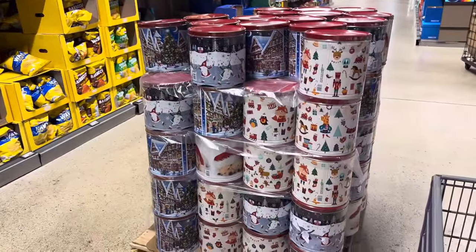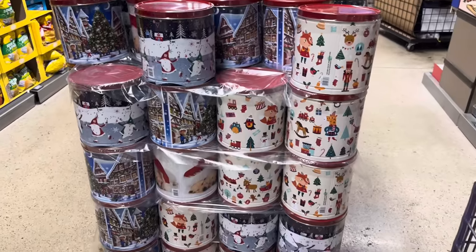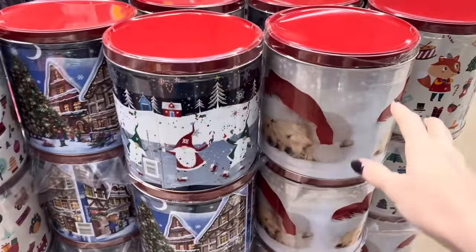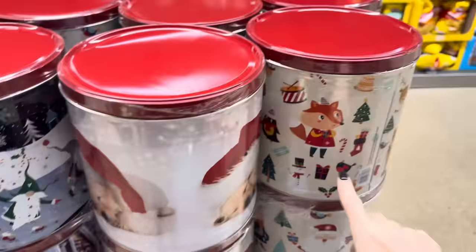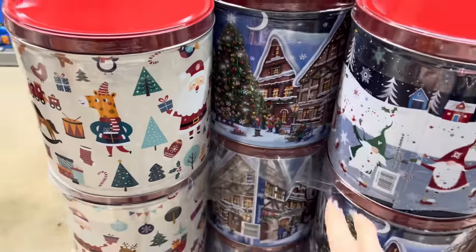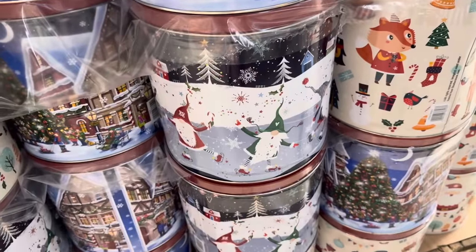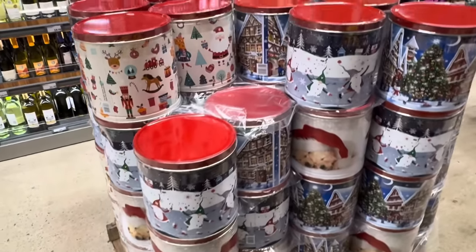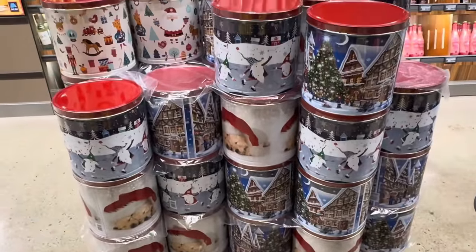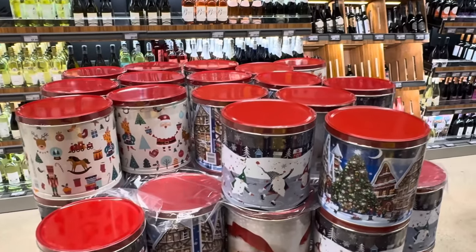This is a moment to take in — this is the very first popcorn tin I have seen. Oh, this is really, really Christmas time. We've got puppies, foxes, a giraffe, Santa Claus, a Christmas village look, and gnomes that are ice skating. I couldn't find a price online — I'm going to estimate $6.59 for the tin. It's a Christmas mystery.